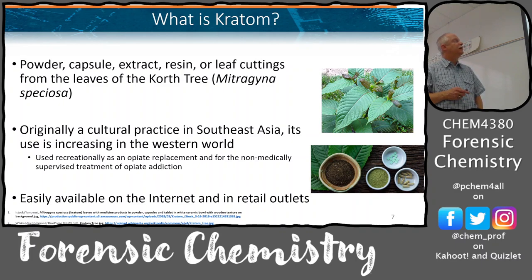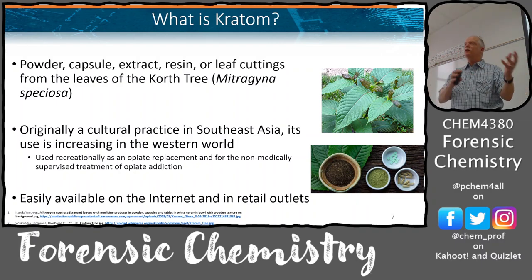Kratom is used recreationally as an opiate replacement and for non-medically supervised treatment of opiate addiction. With Kratom and opiate addiction together, people are going to be swapping those out - when they start feeling withdrawal from opiates, they start using Kratom to manage that withdrawal until they get another supply of opiates.